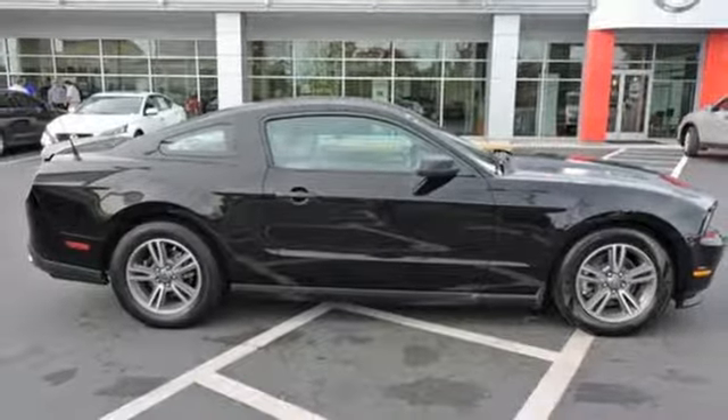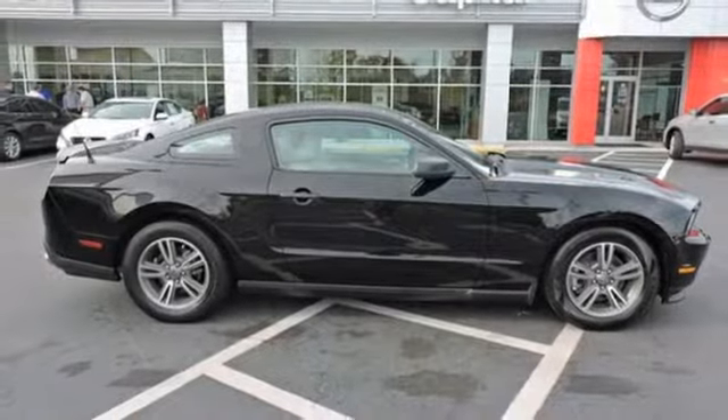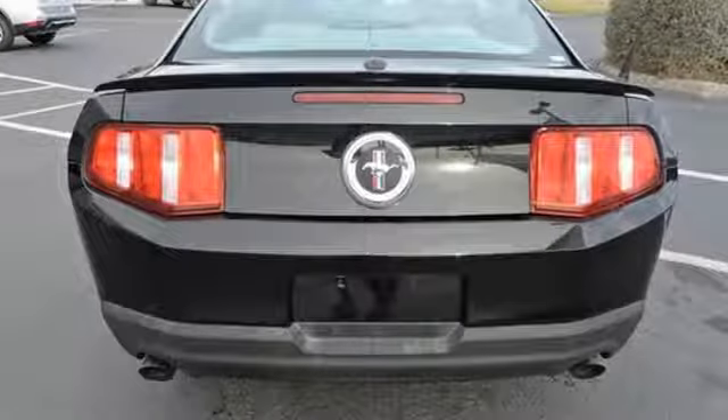Motor Trend proclaims it does great burnouts — fantastic, pillowy, awesome burnouts.